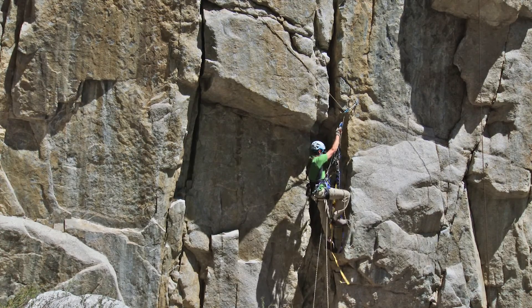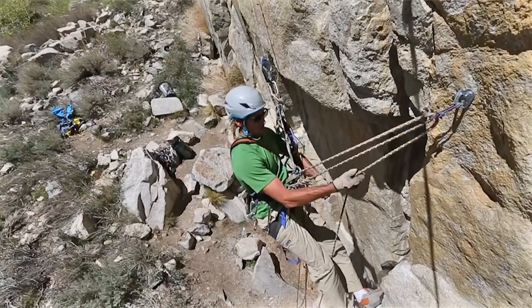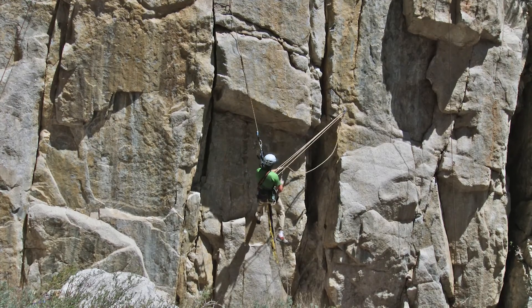Please see our separate video for pendulums as a second climber, also known as a follower. The follower is presented with their own pendulum scenario that, with a little practice, we can easily overcome. These are essential techniques to any big wall and aid climbing adventure.